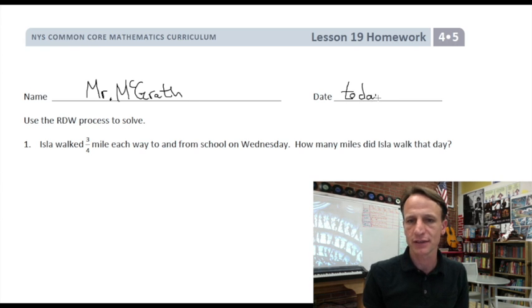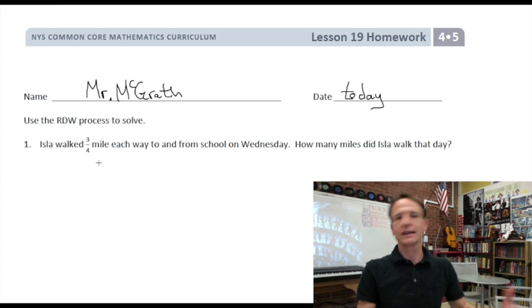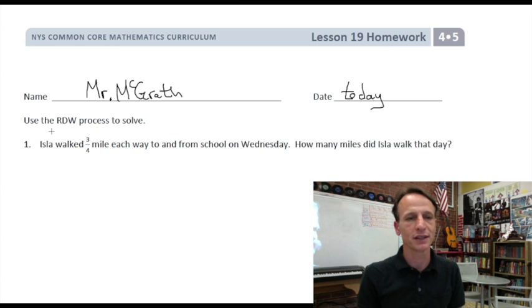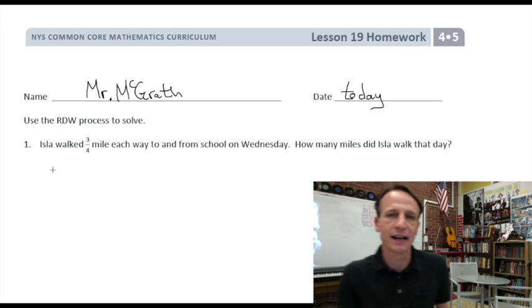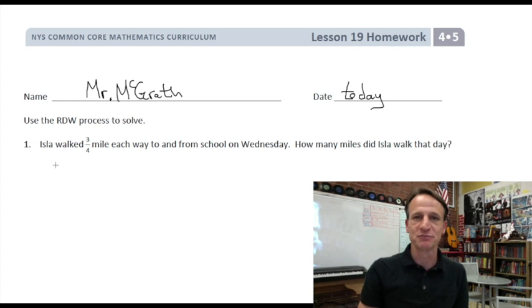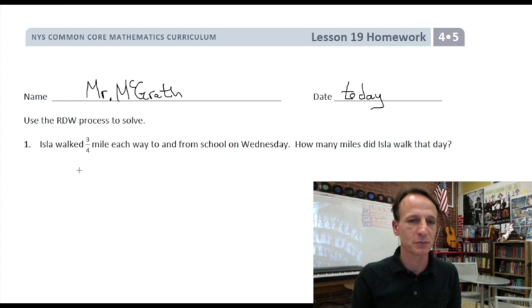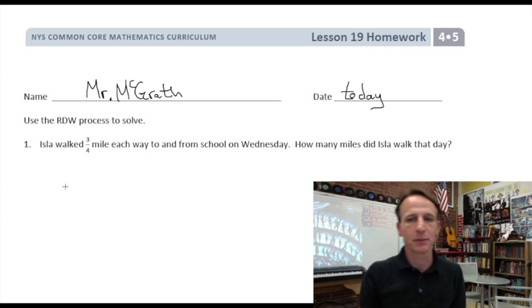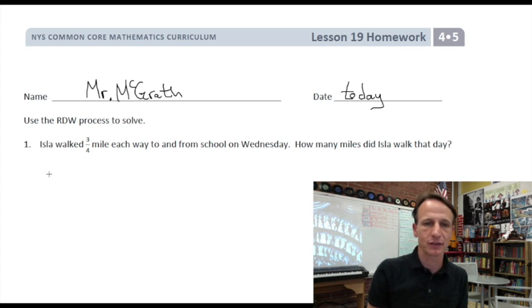Finally we get to some word problems! We're using the REDRAW method — that's what it stands for: Read first, then you Draw, then you Write. Problem one: Isla lives on an island. Isla walked three-quarters of a mile each way to and from school on Wednesday. How many miles did she walk that day?